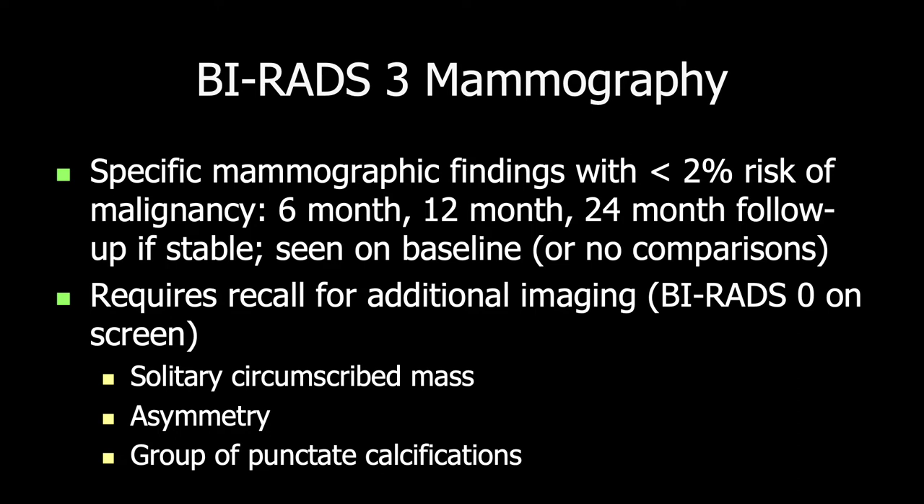Importantly, follow-up and the resulting delay in diagnosis of a few malignancies that are followed does not result in worse prognosis for the patient. There is no worse stage distribution or more likely nodal involvement because of that follow-up, and that's an important corollary for BI-RADS-3 assessment.